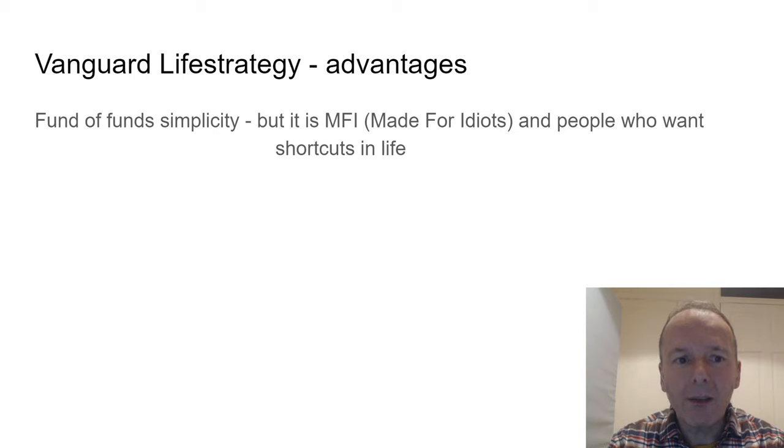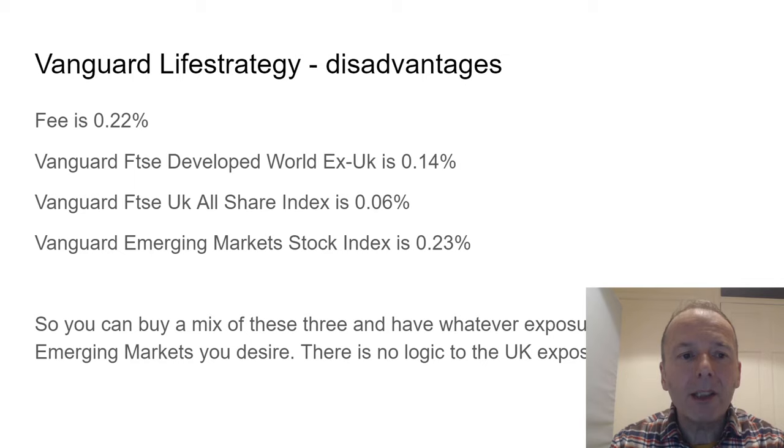The advantages of Vanguard Life Strategy are that it has simplicity as a fund of funds — but it's really made for people who just want shortcuts. The fee is 0.22%, but you could buy a developed world ex-UK tracker, a FTSE UK all-share tracker, and an emerging markets tracker in combination and have lower fees than Life Strategy. That's slightly more complicated with three funds instead of one, but it would actually work better. You'd also be able to set whatever exposure you want to emerging markets or the UK. There's no real logic to the 25% UK exposure — that's home country bias, since it's marketed to people in the UK.